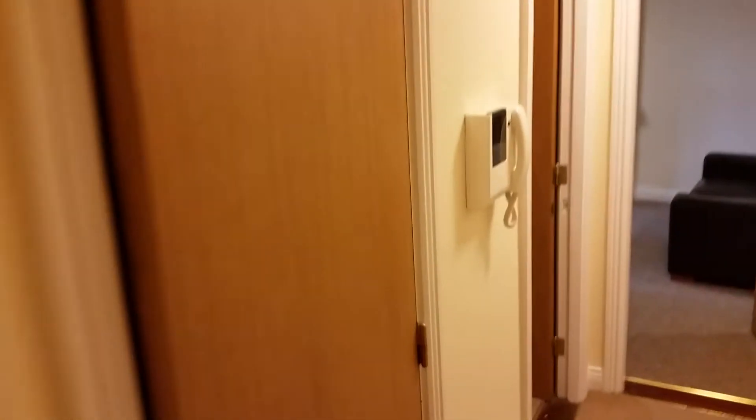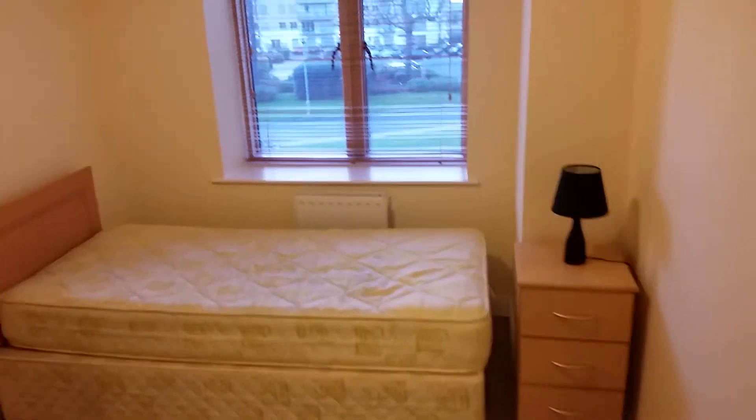Hot press, living room straight ahead, video intercom. Second bedroom, again with a built-in wardrobe.